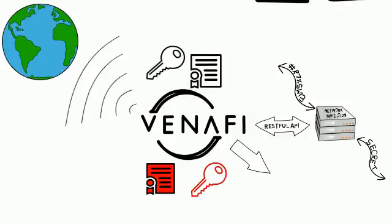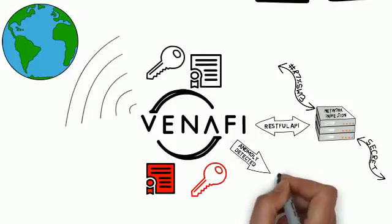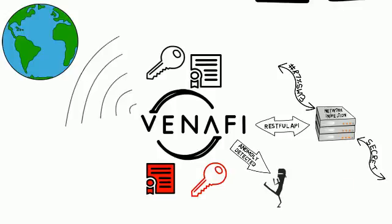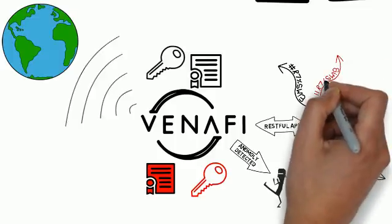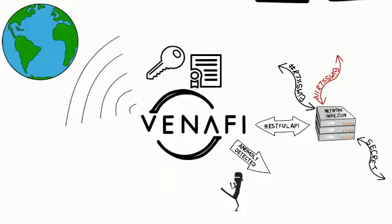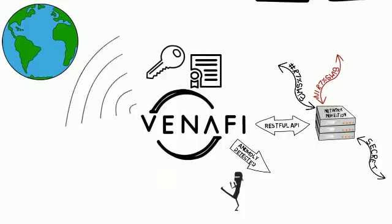Should any rogue key or certificate be found by Director, Director then notified the InfoSec team to investigate that specific rogue key or certificate. The results were astonishing. The defense contractor was able to identify malicious encrypted sessions that had been set up by cybercriminals, scan the traffic, and block that traffic. Using Director, the InfoSec team was able to remove the rogue keys and certificates from a central location and stop the theft of intellectual property via encrypted channels.